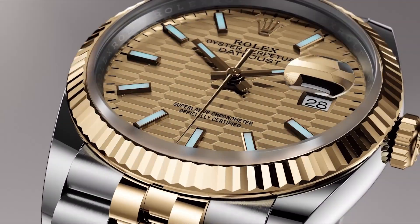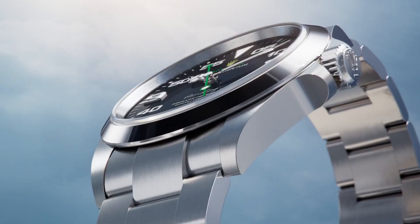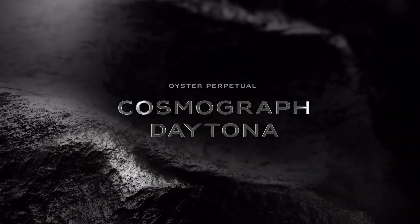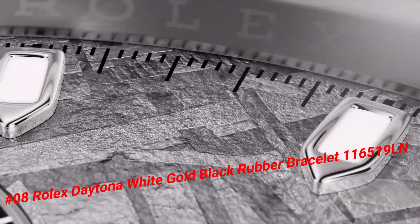Today I will show you the best new Rolex watches based on price and specifications. Please subscribe to my channel for my new upcoming videos. Number eight: Rolex Daytona White Gold Black Rubber Bracelet, reference 116519LN.